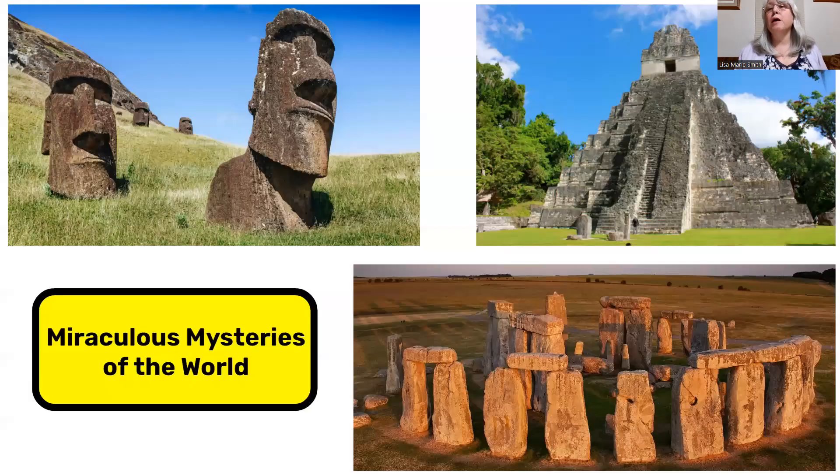Or if you like reading about different places and people, you can find out more about mysterious places like Stonehenge in England, ancient Mayan pyramids in South America, or the giant stone monuments in the far off South Pacific.